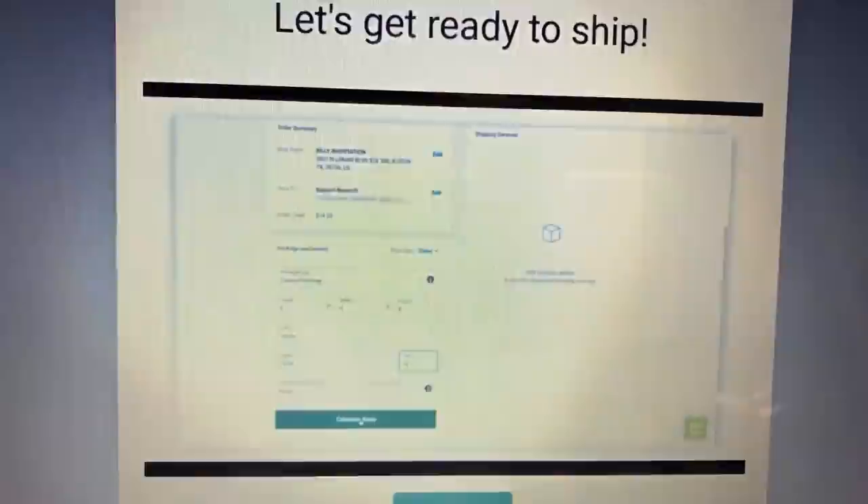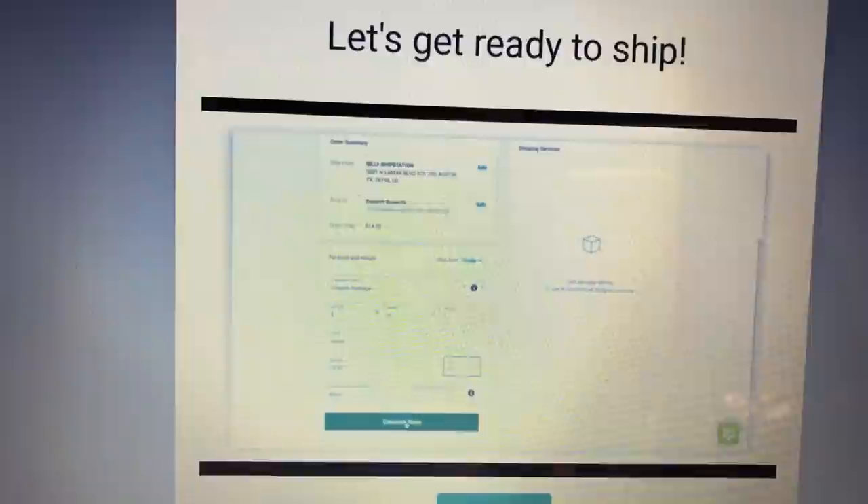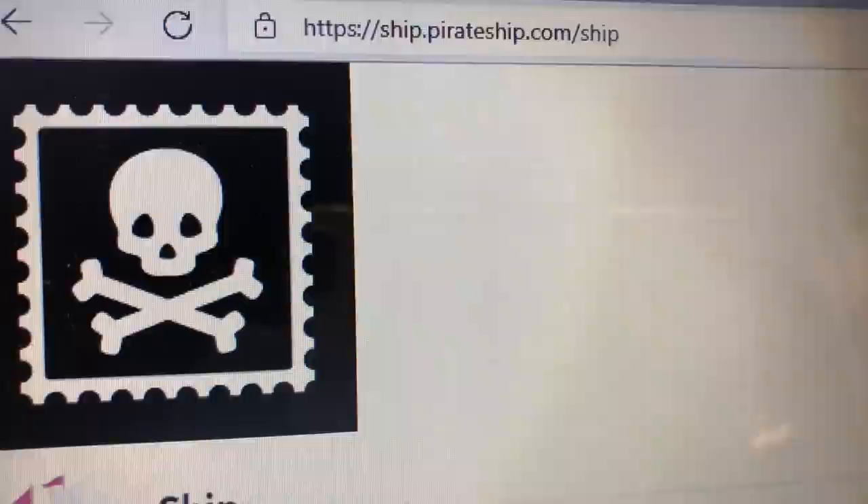PayPal finally went over to ShipStation. It said in June of last year they were going to switch over, but I watched a three-minute tutorial to make sure I knew what I was doing. Ship Station for PayPal is absolutely terrible — you can't even print a scan form for the post office. There's no possible way.